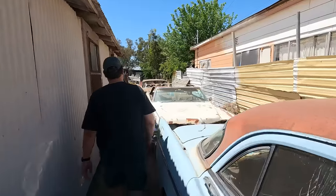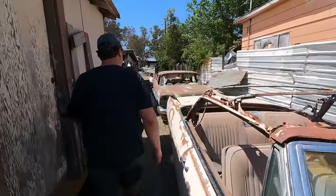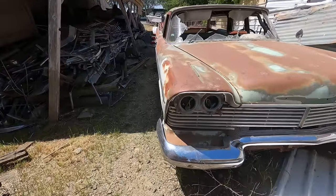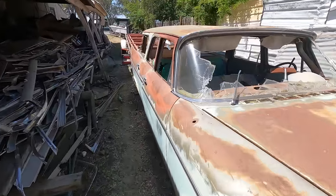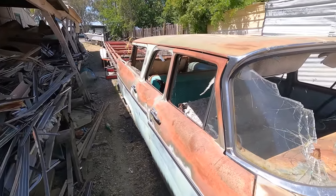Or 57? Yeah, that's a 58. You can see that grill is the same, those headlights are the same, fender's the same, hood's the same. All this stuff could work. The bumper's the same. I just know this car because I've been staring at it for so many years.